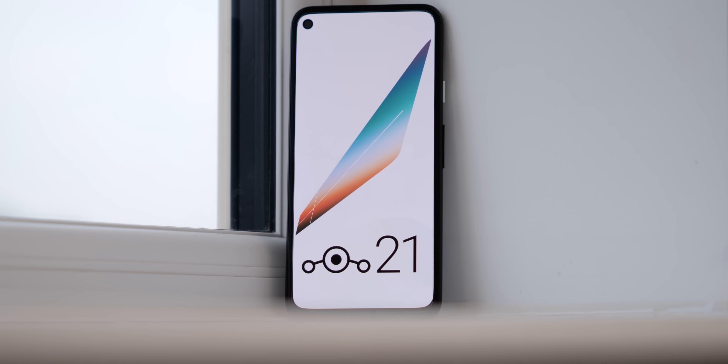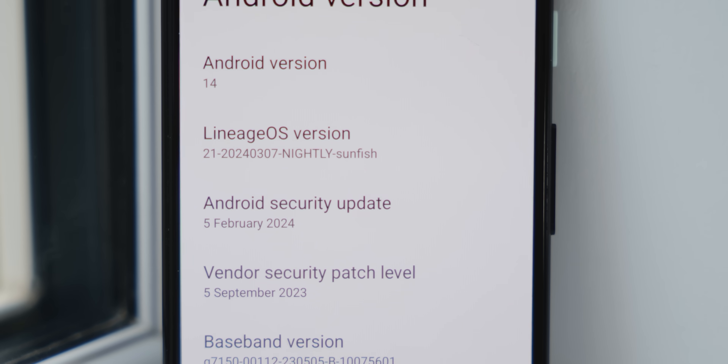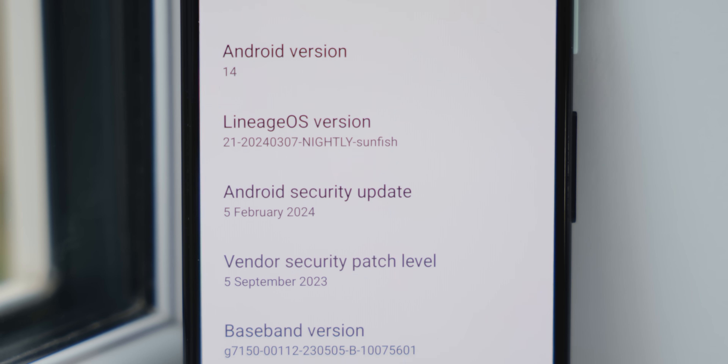One of the most popular third-party ROMs is back with a new update, and this time Lineage OS 21 comes in an Android 14 flavour. Here's how it runs, what's new, and if you should flash it on your smartphone.